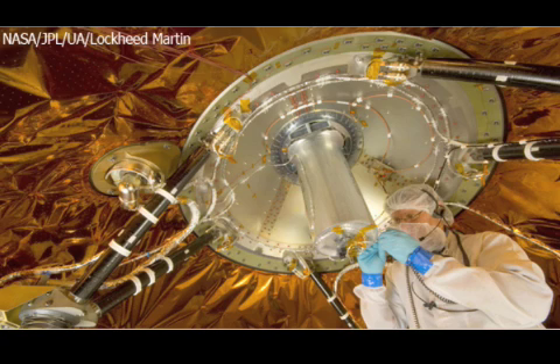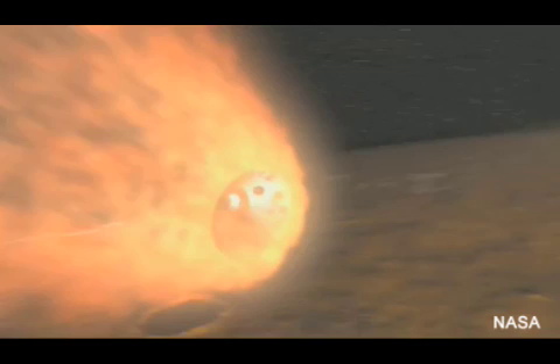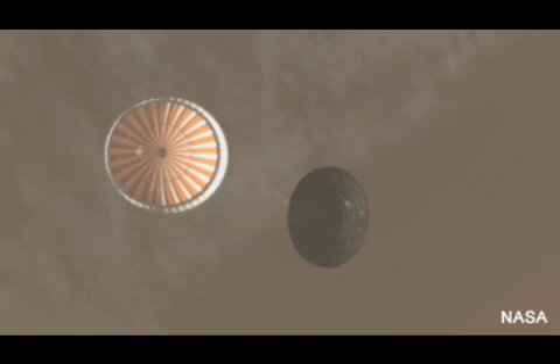Despite all these technological advancements on the spacecraft, researchers are still worried about the Phoenix landing. Also known as the 7 minutes of terror, the Phoenix landing is what all NASA researchers have been waiting for. Scientists worry about this landing because of the loss of contact with the Phoenix 14 minutes before landing, when the vehicle separates from its cruise stage. After loss of contact, the 7 minutes of terror begin.